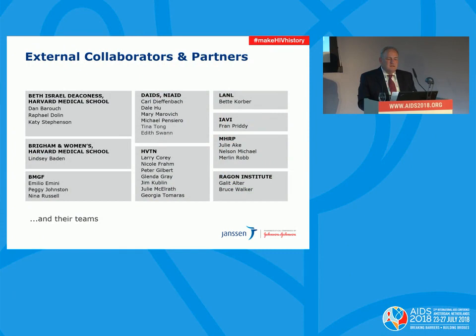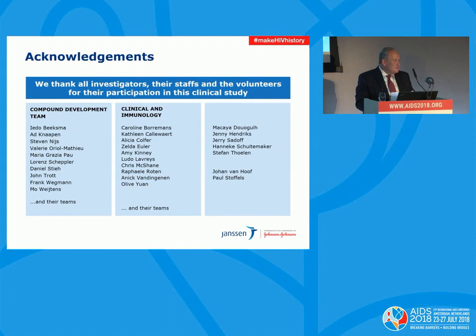Most excitingly, the data from this study was primarily responsible for convincing Janssen and our partners — particularly the Bill and Melinda Gates Foundation, NIAID, and HVTN — to start an efficacy trial in young women in five southern African countries with a target enrollment of 2,600. This is called the Imbokoto trial, which started randomizing subjects in November 2017, and we expect the first data in 2021. I would like to thank Dan Baruch and NIAID DAIDS, who have been extremely supportive of the program from the very beginning, and most importantly all the investigators, their staffs, and the volunteers for their participation.